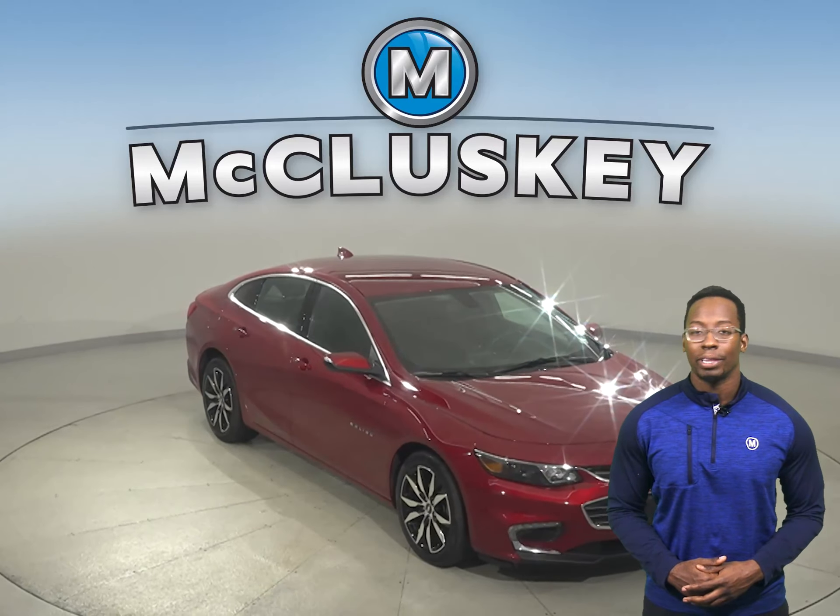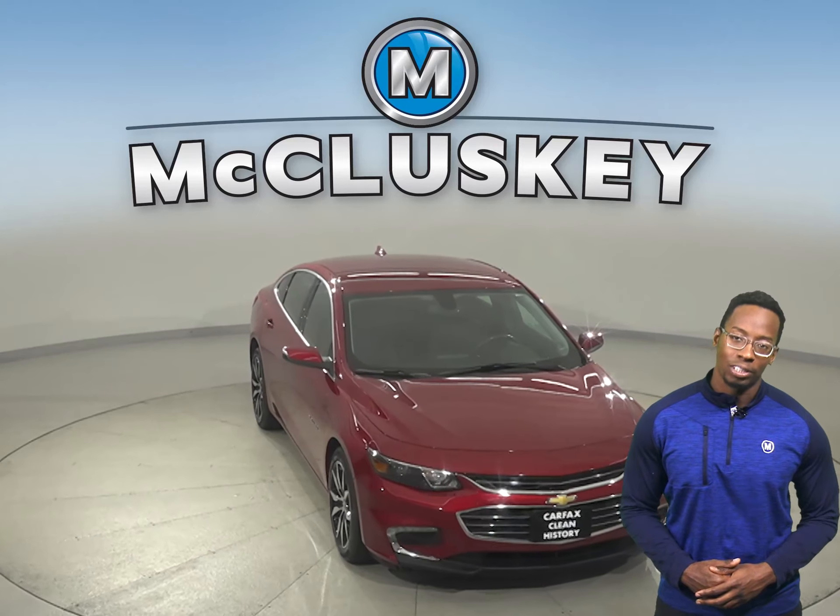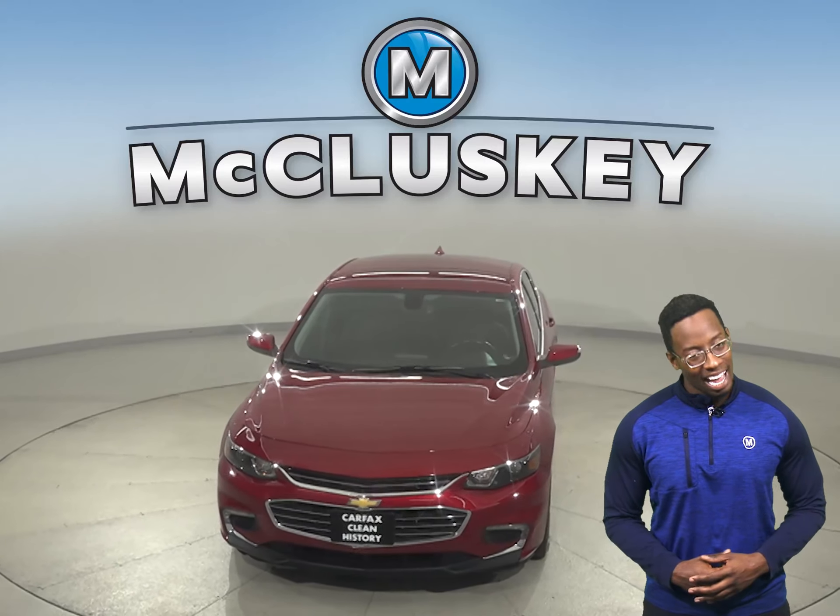Once you buy it we can also keep it covered with our free lifetime mechanical warranty, good for as many years and as many miles as you own it.